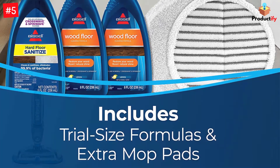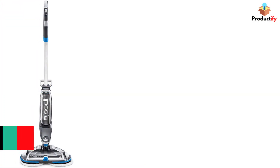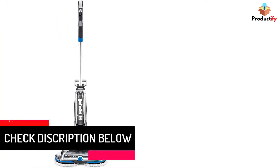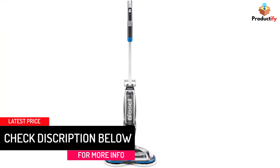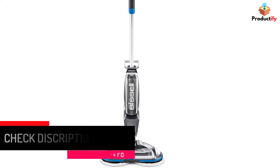Every purchase saves pets — Bissell proudly supports the Bissell Pet Foundation and its mission to help save homeless pets. The 18V lithium-ion battery provides up to 20 minutes of cordless runtime.